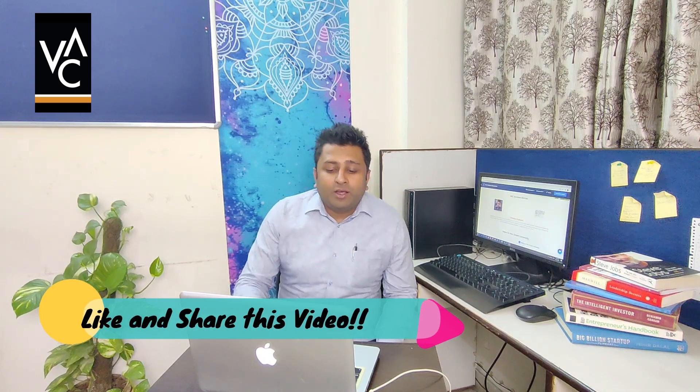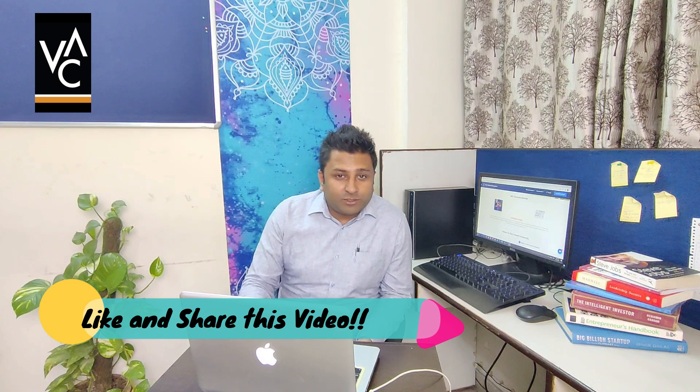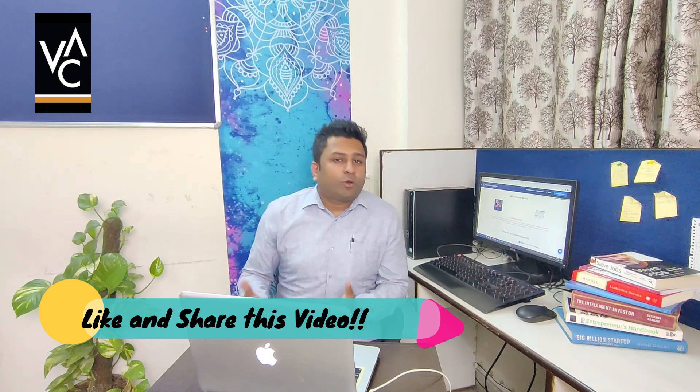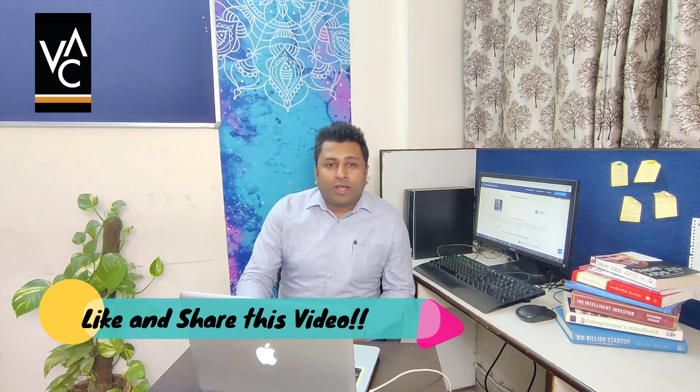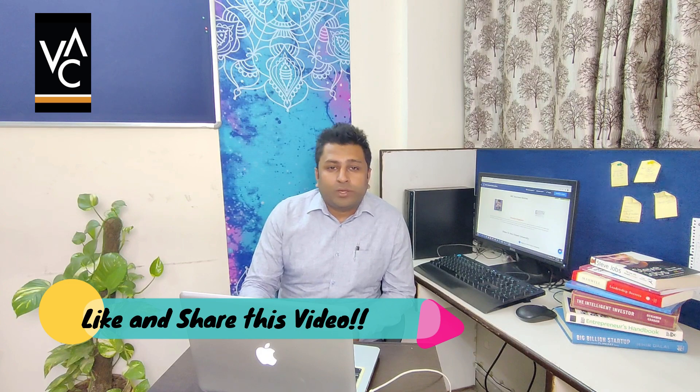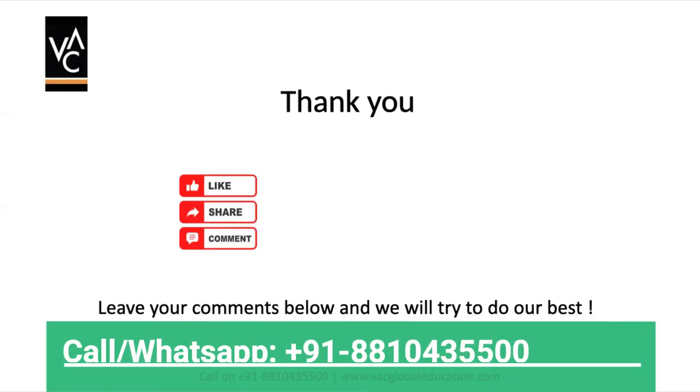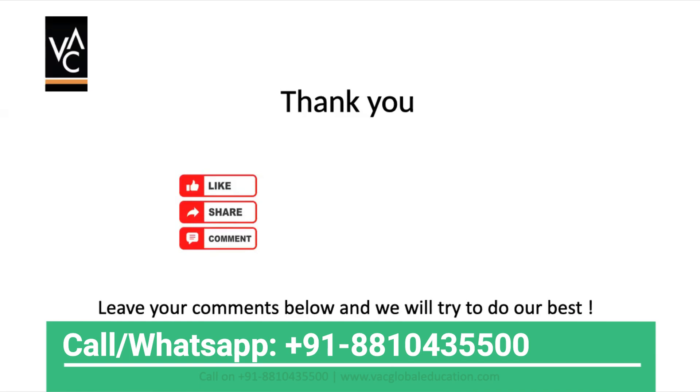If you liked this video, please share it with your friends who are also planning to do an Artificial Intelligence course from Canada, or from different countries but considering Canada due to the pandemic or the quality of options available. If you have any questions, please comment below so we can get in touch and answer you one-on-one. If this information was worthy of your time, please subscribe to our channel — we have lots of videos to help smoothen your process of studying in Canada. All the best, and we'll see you soon!